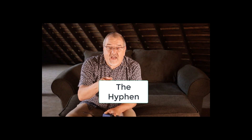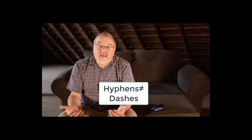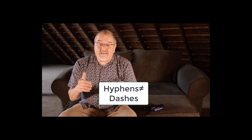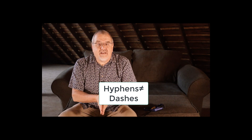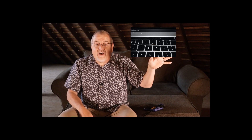The first thing I need to say about hyphens is that, contrary to common belief, hyphens are not the same as dashes. I'll do a five-minute fix soon about dashes, but let's just be clear that hyphens aren't dashes. They don't even look the same. On your keyboard, at the right end of the numerals, you'll find the hyphen just to the right of the zero.